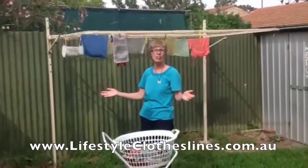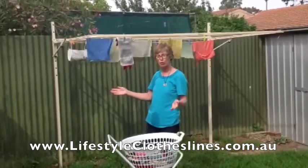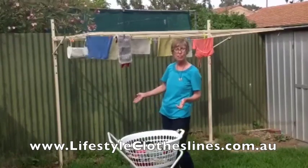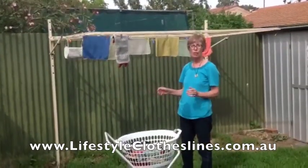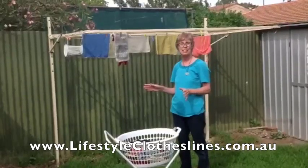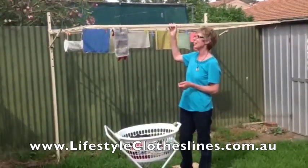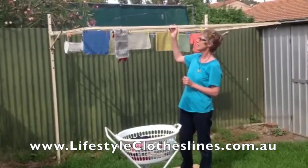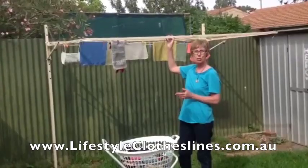Just go online, type in the clothesline you want, check the price. If you want them to come and put it in, they'll put it in for you and you just pay online. The whole transaction took me about 10 minutes. These are adjustable clotheslines and they come in two colours. It's an Australian made product with a 10-year warranty. I'm just thrilled with it.